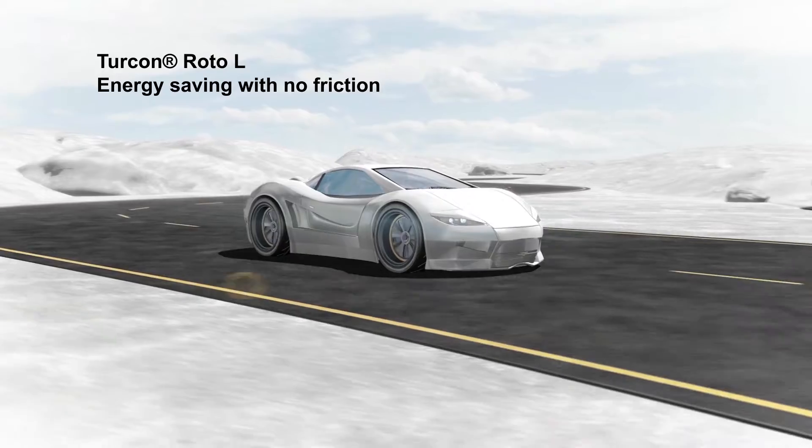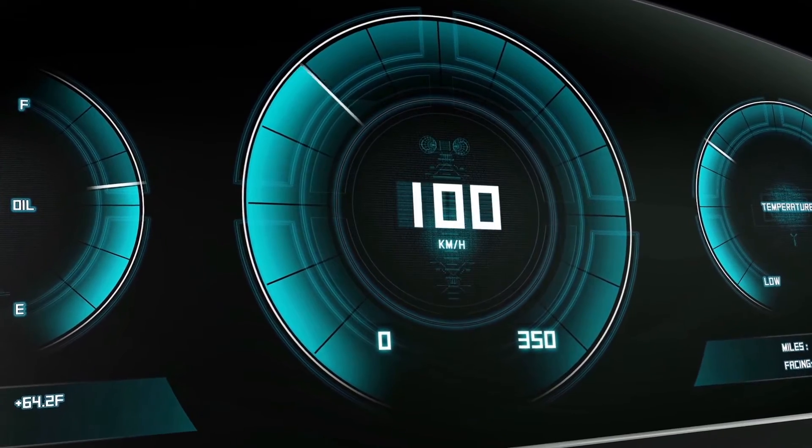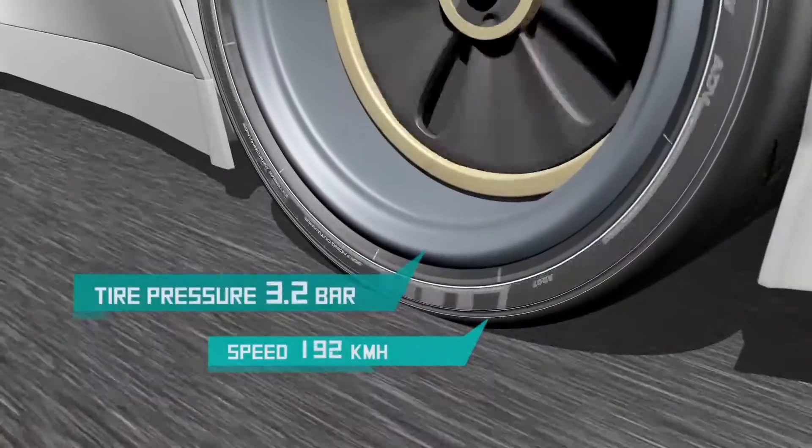Turcon Roto-L Seal from Trelleborg Sealing Solutions saves energy with no friction. The unique seal makes tire pressurization on the go a reality.